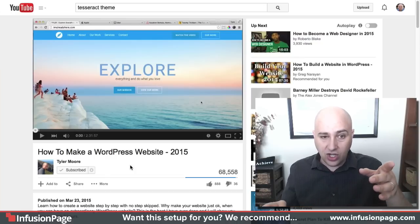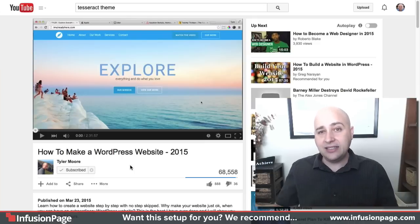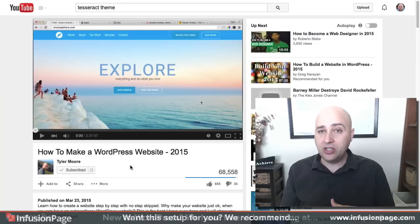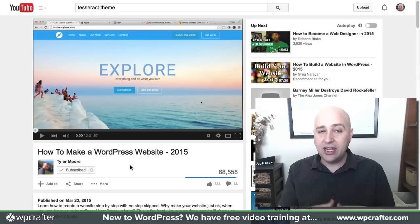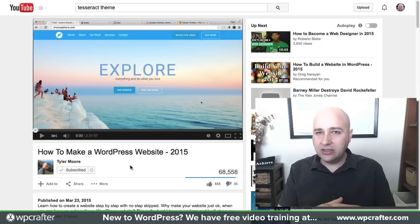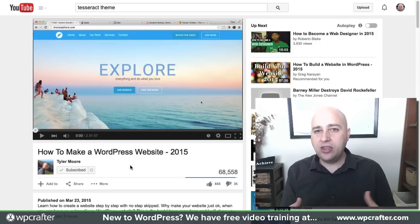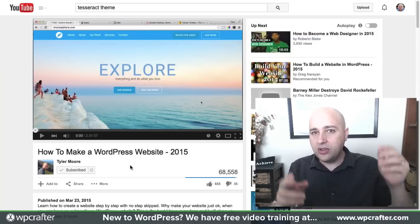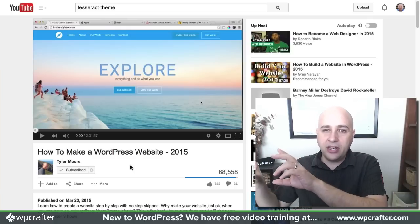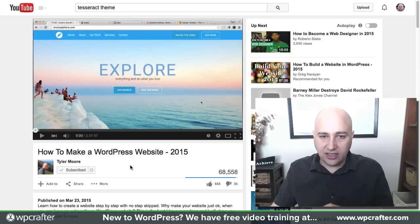This video is on a theme that he actually put together himself, and you can see the video is two hours and 31 minutes long where he shows you step by step, with no steps skipped, how to build this website. He kind of modeled it after Apple's website — Apple and Uber and a lot of these different hip tech companies — where they've got a little logo, their navigation aligned to the left, and then one or two buttons on the far right.